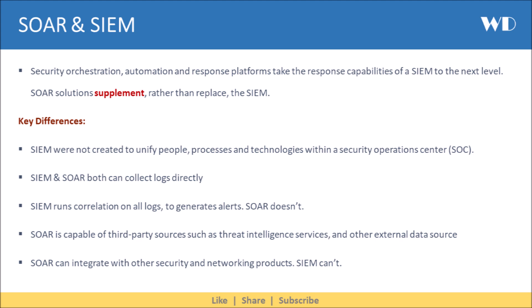SOAR solutions supplement, rather than replace, the SIEM. However, some key differences between the two are: SIEM was not created to unify people, processes, and technologies within a security operations center.